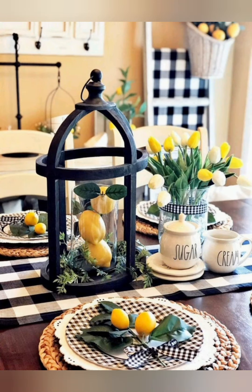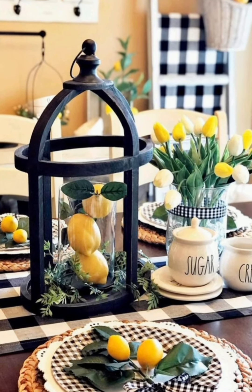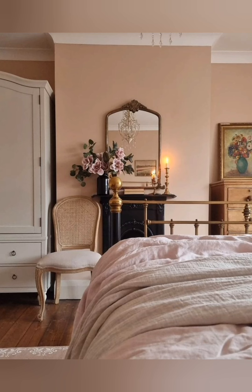Hello everyone, welcome to House Decor. Today in this video I am going to show you some vintage style farmhouse decorating ideas. Let's have a look.